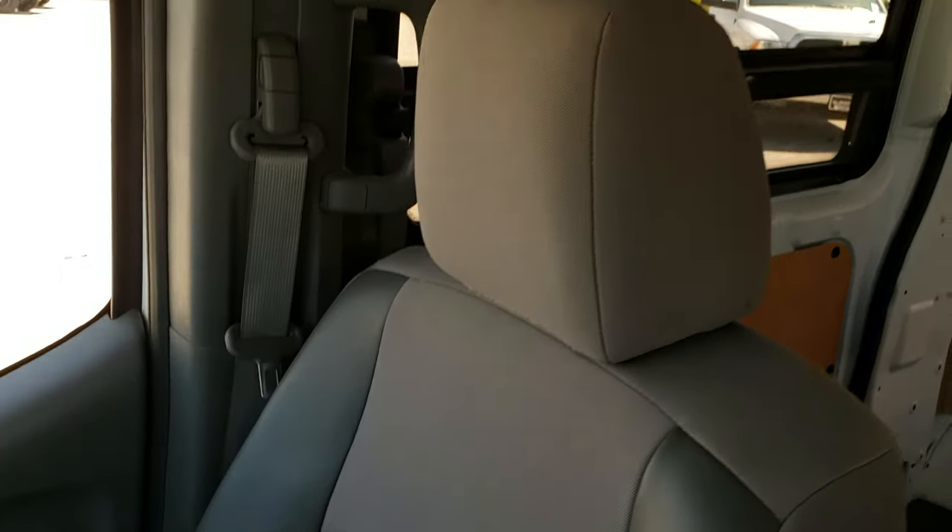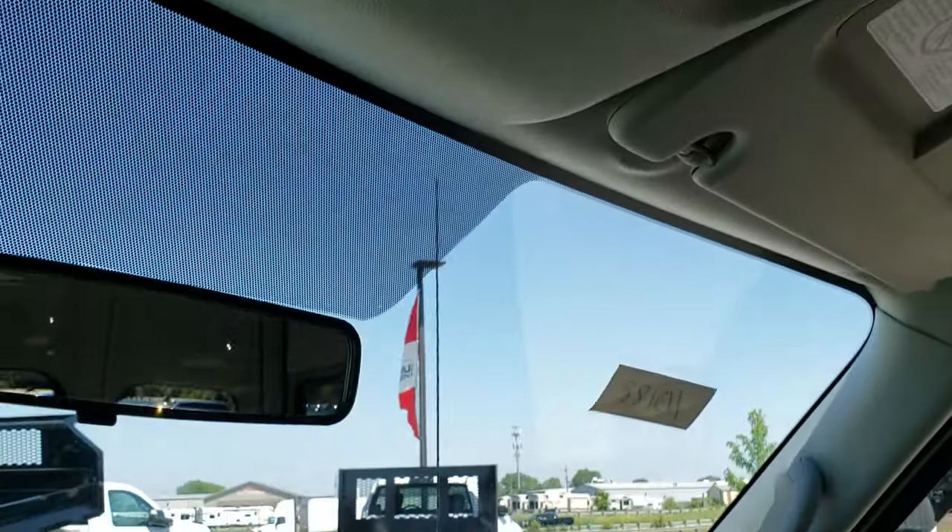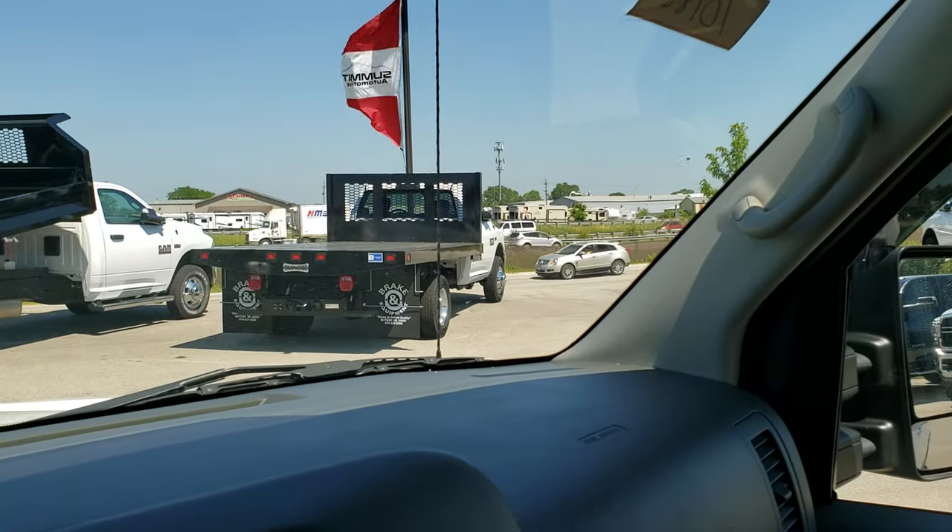Passenger side floor mat and seat are in excellent condition. Just a really clean van all the way around. There's some storage up here as well, and map lights up there. We'll take a quick look under the hood.